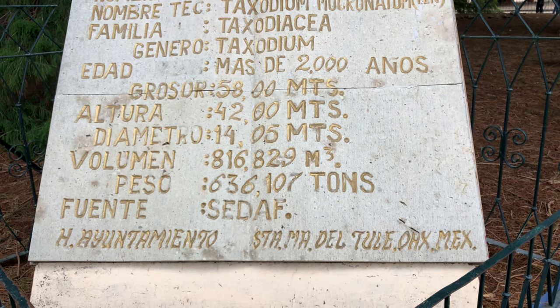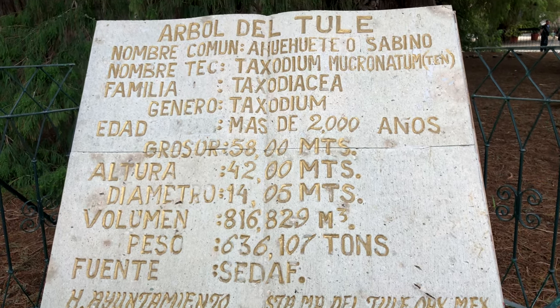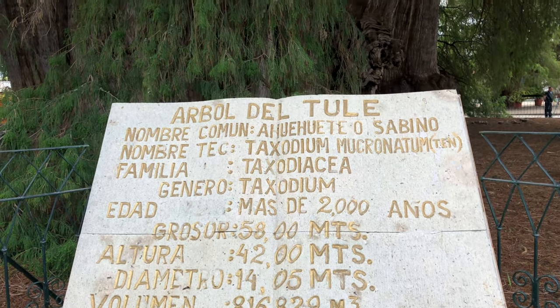So this is the Tule tree — the tree from Tule — and this tree is the biggest tree in the world. Of course trees in North America are much higher, but this tree is the thickest one. The diameter of the stem is 14 meters, the height is around 42 meters, and the tree has a cubic volume of 416 cubic meters.